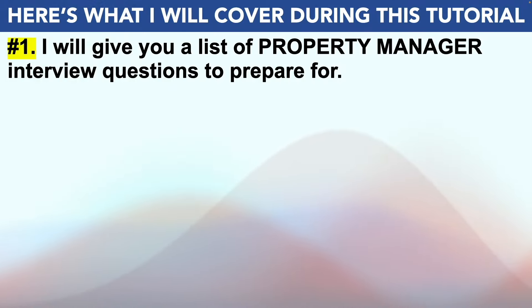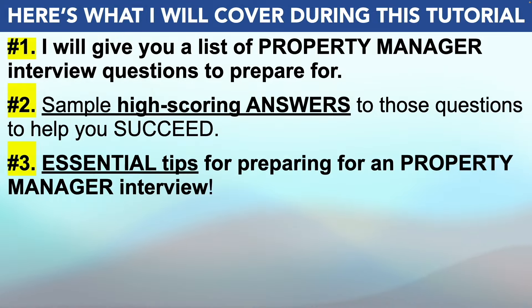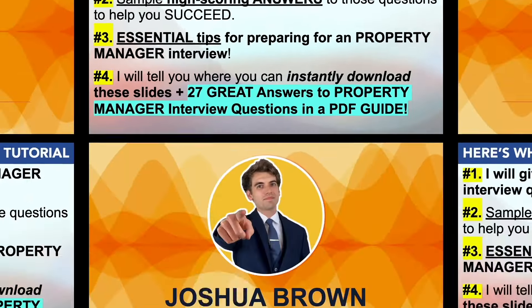To achieve that goal, this is what I'll cover. I'll start off by giving you a list of the most current property manager interview questions that I strongly recommend you prepare for. I'll then provide you with example high-scoring answers to those questions to help you to succeed. Plus, I'll also make sure to give you some essential tips for passing your property manager interview before finally telling you how you can instantly download these slides plus 27 quick and brilliant answers to all property manager interview questions in a PDF guide.